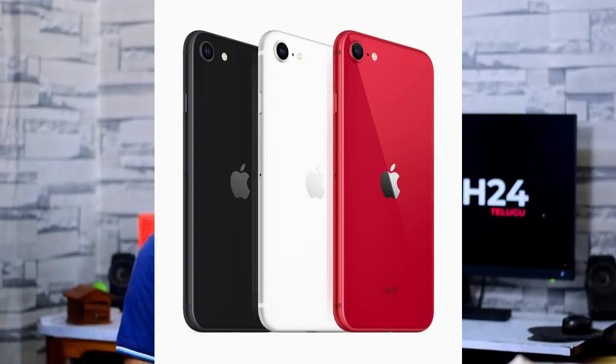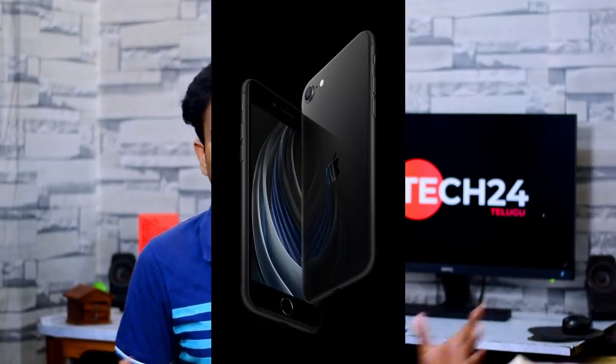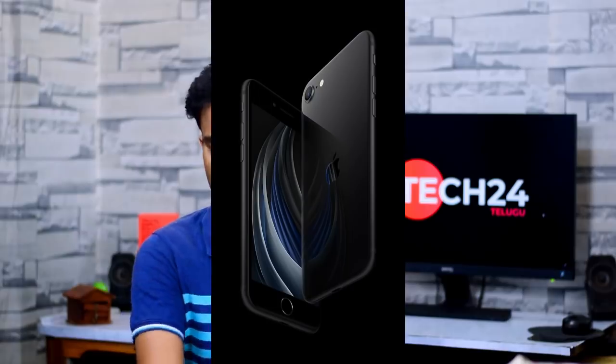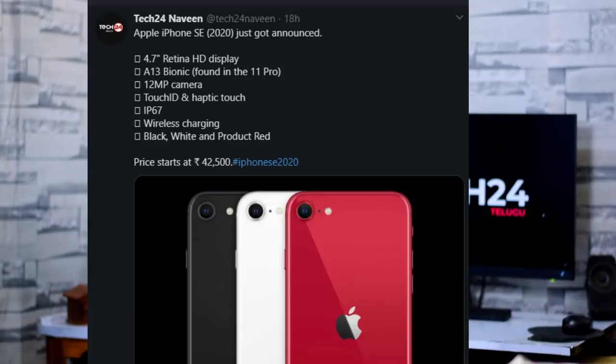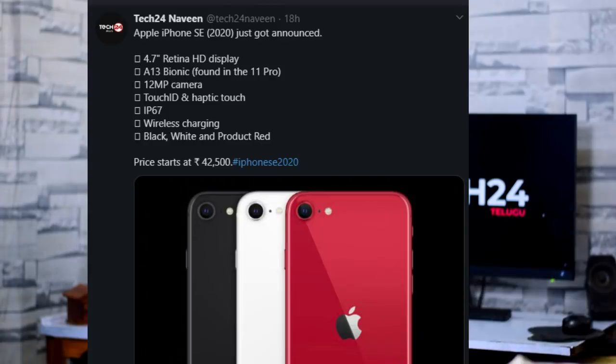The first tech news is Apple. The iPhone SE 2020 has launched. The specifications are the same as the leaks. The iPhone SE 2020 is launched in India. It has a 4.7-inch Retina HD Plus display, Apple A13 Bionic chipset, Touch ID, and Face ID.